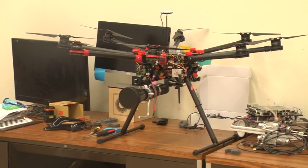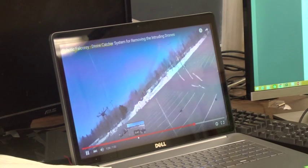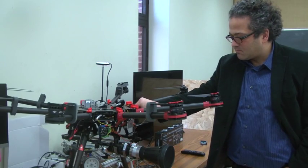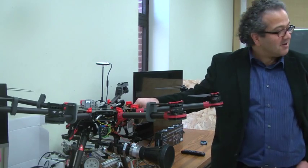The drone being used is the largest in the market and is able to carry anything up to an equivalent weight. The net that is shot is 8 feet by 8 feet and can hit a target from as far as 40 feet at this time, although expansion past the current prototype is likely.